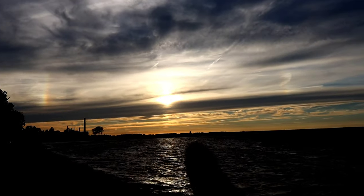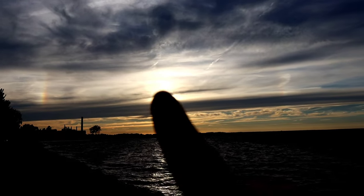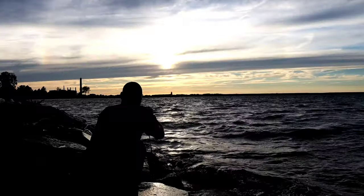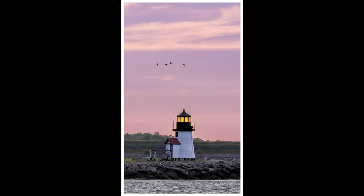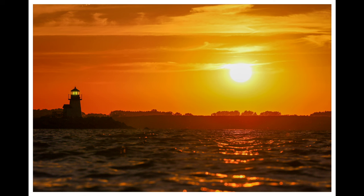The lighthouse is right there, and we're going to try to compress it as we keep walking back and hopefully align the sun with the lighthouse. It's going to be awesome.